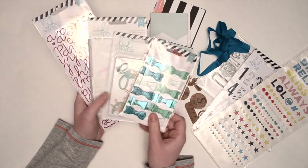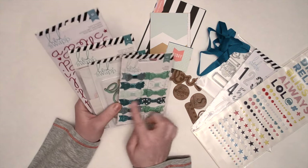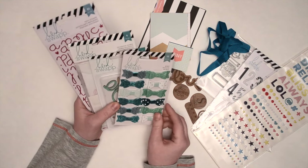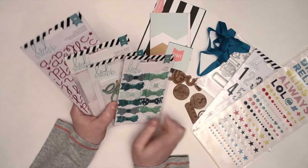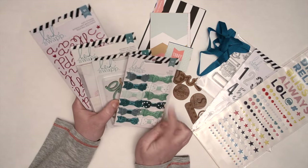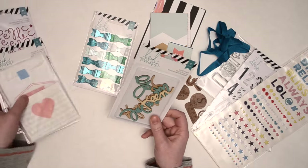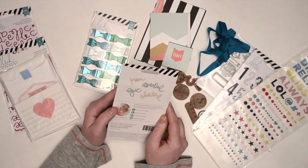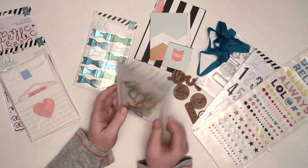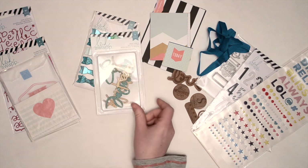Heidi Swap — lots of Heidi Swap goodies. We got the Heidi Swap bows. I love bows, I love these colors — the glittery turquoise, and I really like this more mint color too. We got the Heidi Swap wood veneer — there's four pieces: Keen, Awesome, Epic, and Adventure. I will definitely use those, maybe not the Keen one — I'm not sure when I would use that.